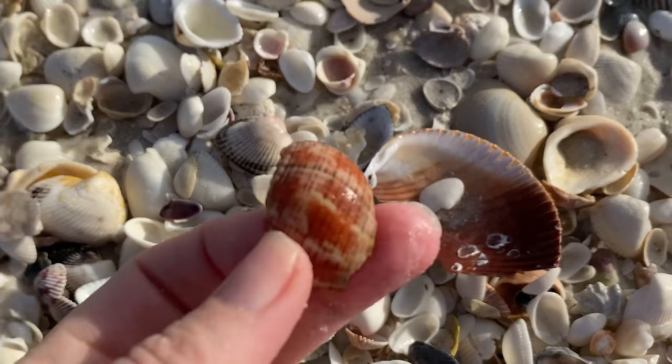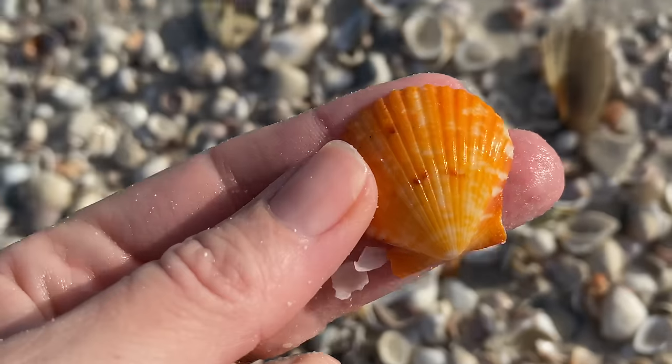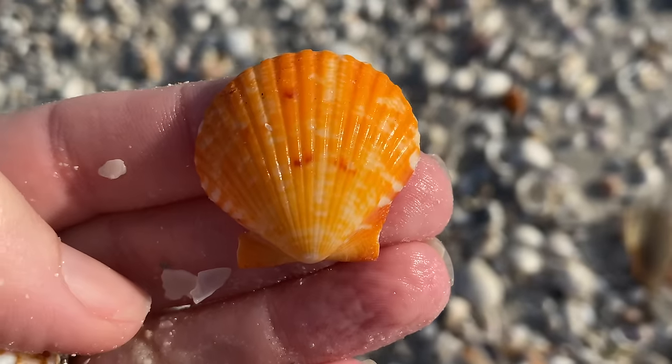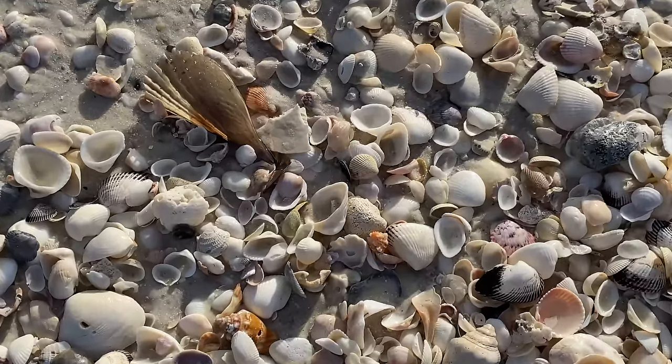Oh darn — that's just a piece of a true tulip. That would have been nice if we found the whole shell, but I seriously cannot complain after all these other fantastic treasures. Look at that — just a calico scallop but a super duper orange version of it. So many shells, so happy to be here.